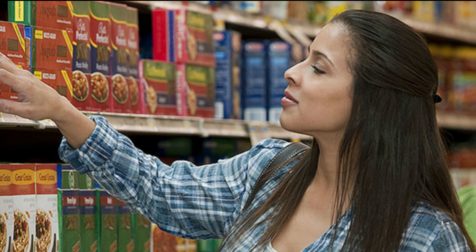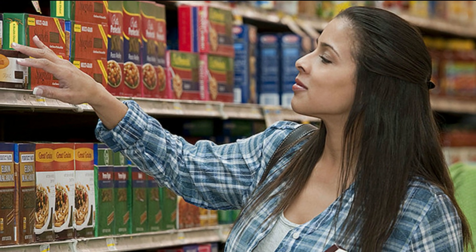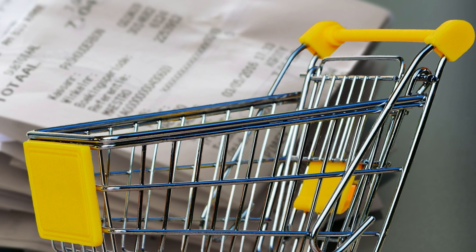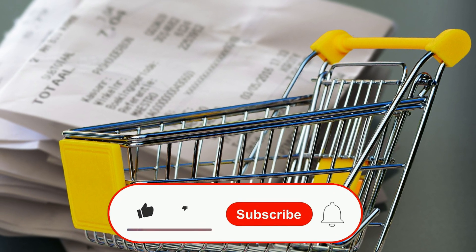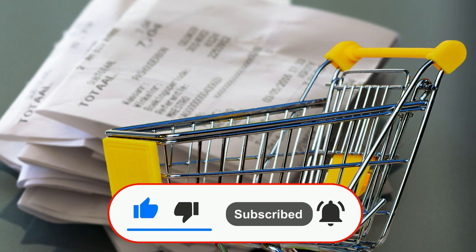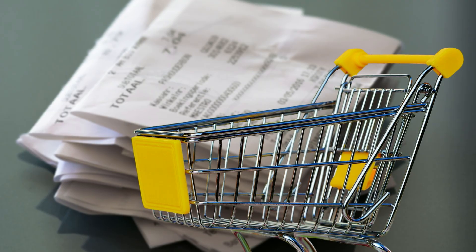So there we go — it boggles my mind how reliably this happens. Hopefully this has inspired you to give it a go yourselves, so make sure you save your next grocery shopping receipt. Please let me know in the comments section how you went. If you found this video interesting, please consider hitting the like button, and if you'd like to see more, hit that subscribe button too. We'll see you next time — thanks for joining us. Bye for now.